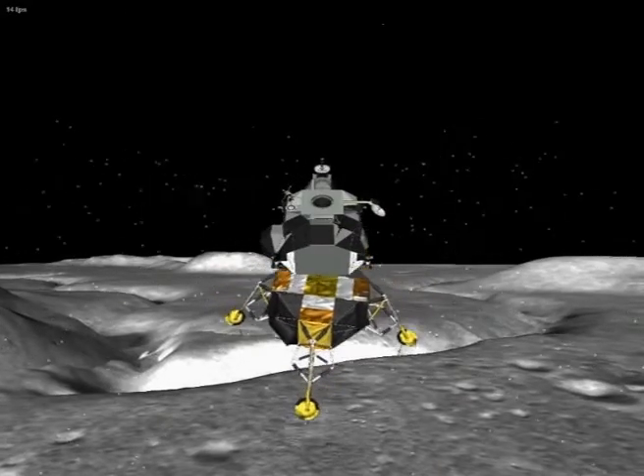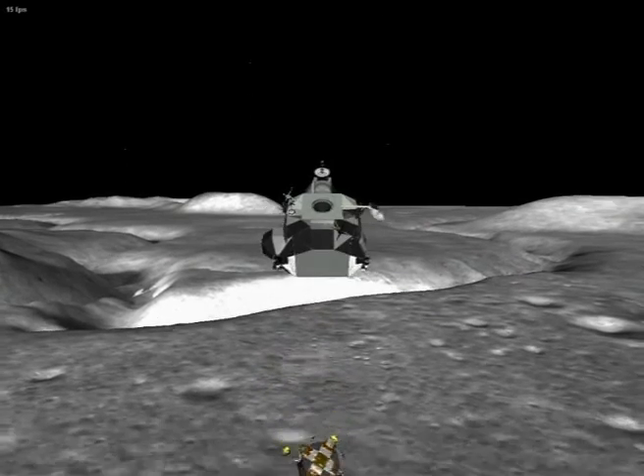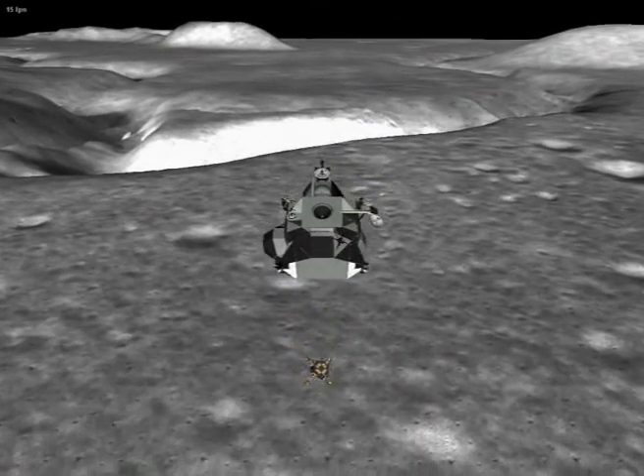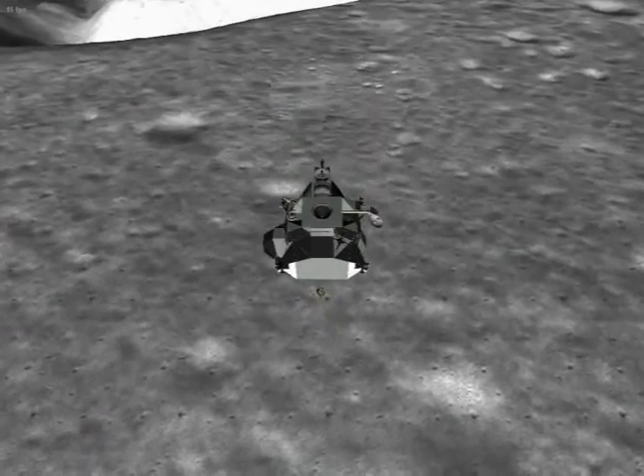1,000 feet. You're through 1,000. I'm taking radar altitude. Things out at 2 degrees. 1,000 feet. Looks good out there, babe. Looks good. 600 feet. Get ready for walk yet. Thanks to manual.